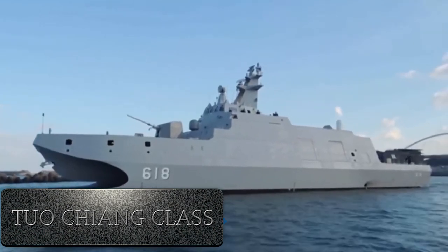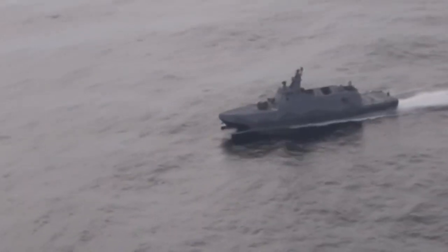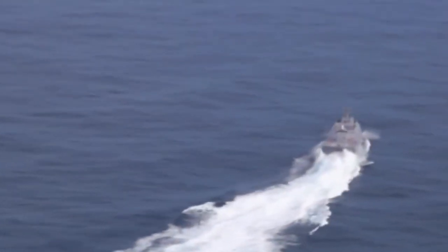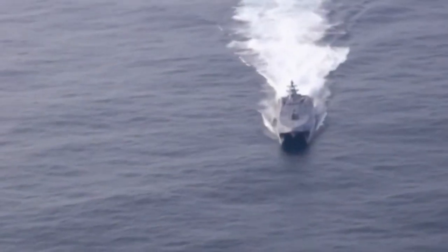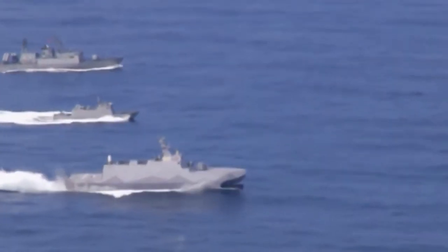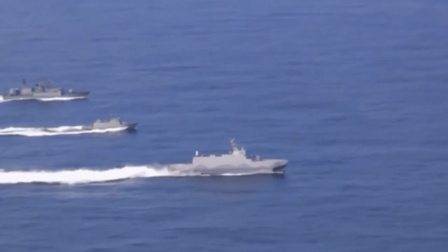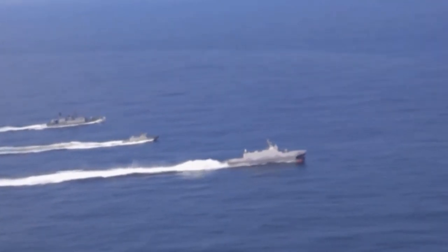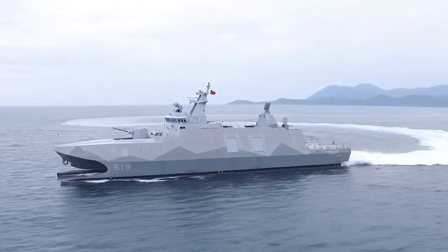Number 8: Next up is the Tuo Chang-class corvette, a ship specially produced for Taiwan's own navy. Its main purpose is to repulse a possible landing operation of the Chinese navy. This corvette is designed for hit-and-run missions and has a light displacement of around 650 tons. It has a 76mm cannon and Phalanx system as its main gun, which are sufficient for air defense and hit-and-run attacks. Tuo Chang has a total of 6 torpedoes and 16 anti-ship missiles — that's a really good number.